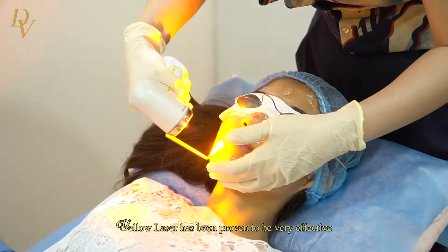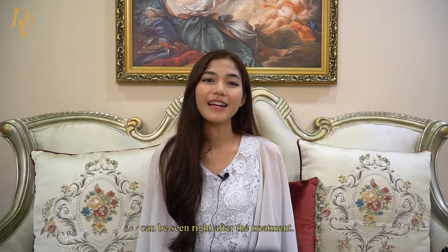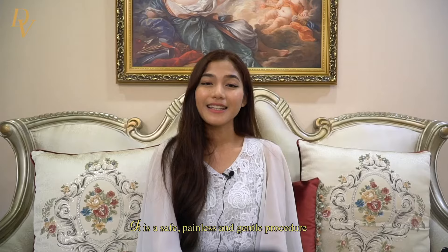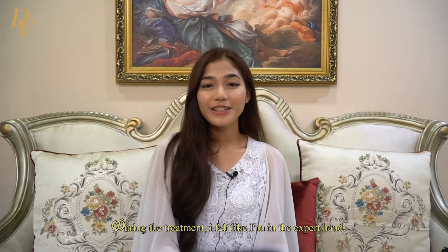Yellow laser has been proven to be very effective and immediate improvement in appearance can be seen right after the treatment. I can see my face is glowing naturally. It is a safe, painless, gentle procedure with absolutely no downtime and no bruising.